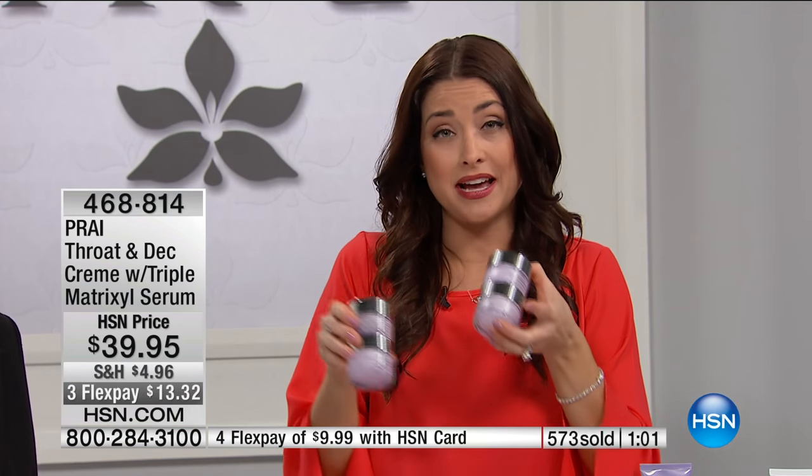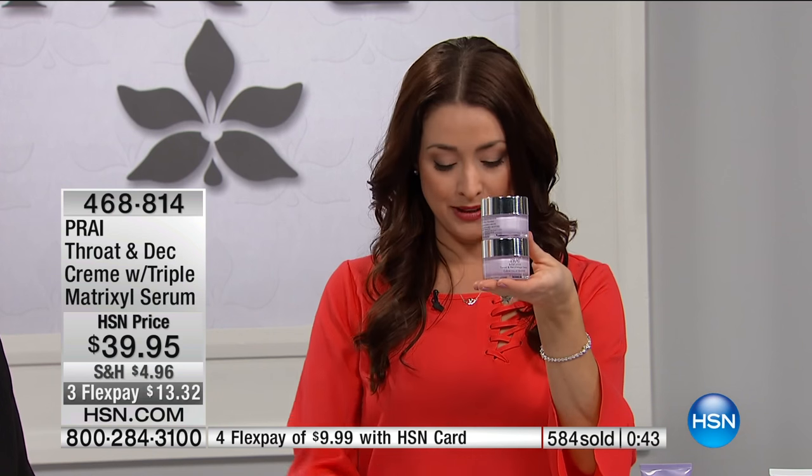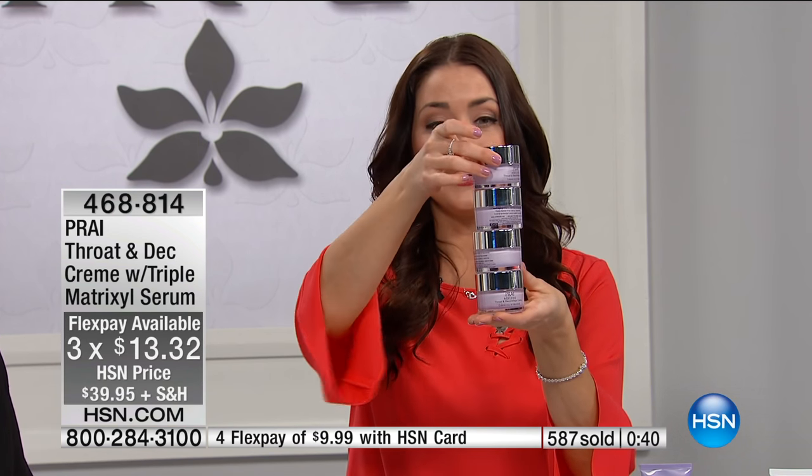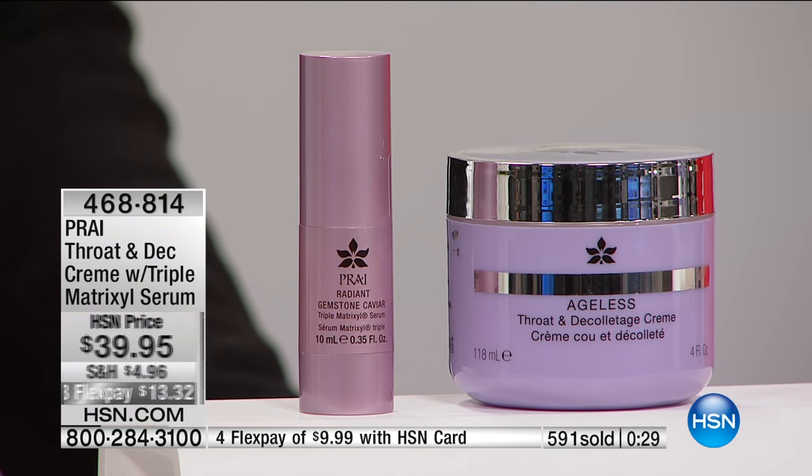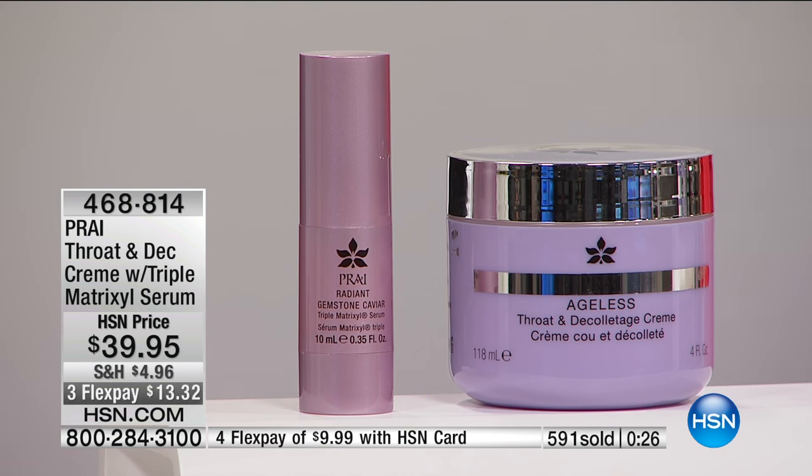Here's the thing — I want to show you the value again, because this configuration has never been done before. They are the throat authority. If you want to reverse the turkey neck, if you want to go turkey to swan, you normally pay $30 for this size on hsn.com. So for $9.95 more, you're getting four times the size, plus you are still getting the matrixal serum, which is going to amplify the results and reverse the signs of aging on your face as well. You're getting both of them — never before has this been put in a configuration. We're about to hit 600 of them gone, and we've got hundreds of you in the ordering process right now. Stay right where you are. Don't hang up. Thrilled for all of you that are getting this home.